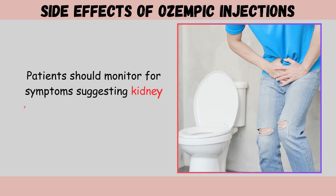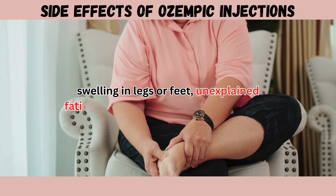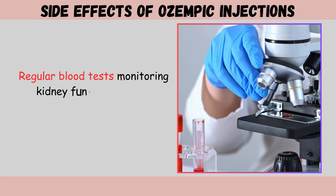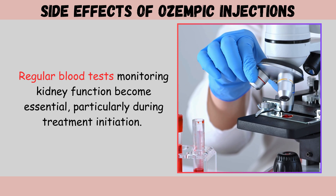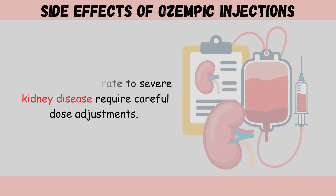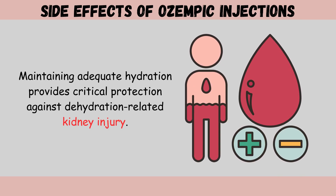Patients should monitor for symptoms suggesting kidney problems, including decreased urine output, swelling in legs or feet, unexplained fatigue, or changes in urine appearance. Regular blood tests monitoring kidney function become essential, particularly during treatment initiation. Those with moderate to severe kidney disease require careful dose adjustments. Maintaining adequate hydration provides critical protection against dehydration-related kidney injury.